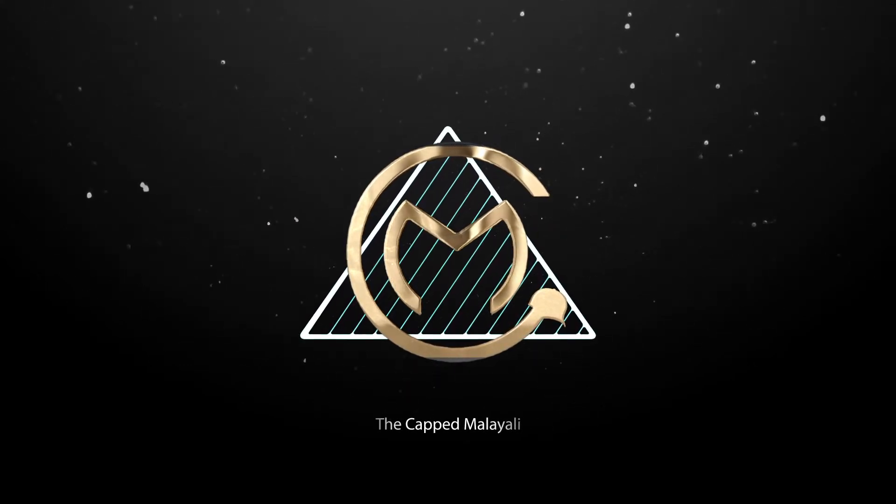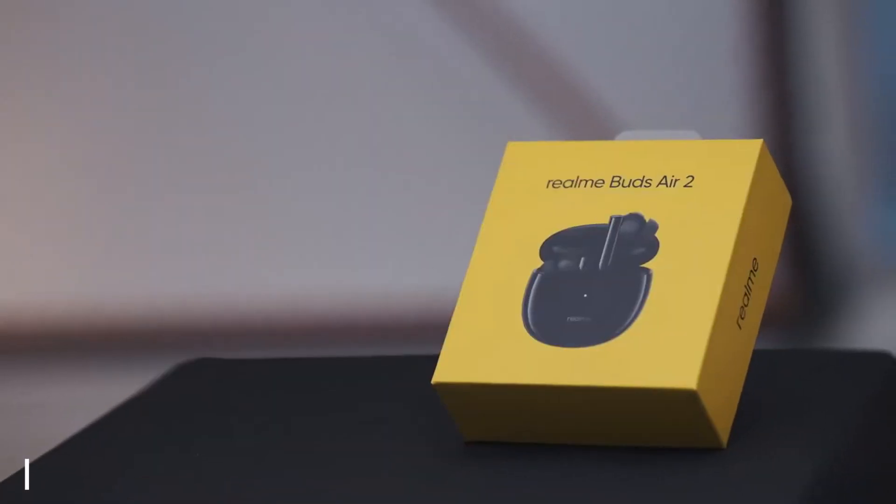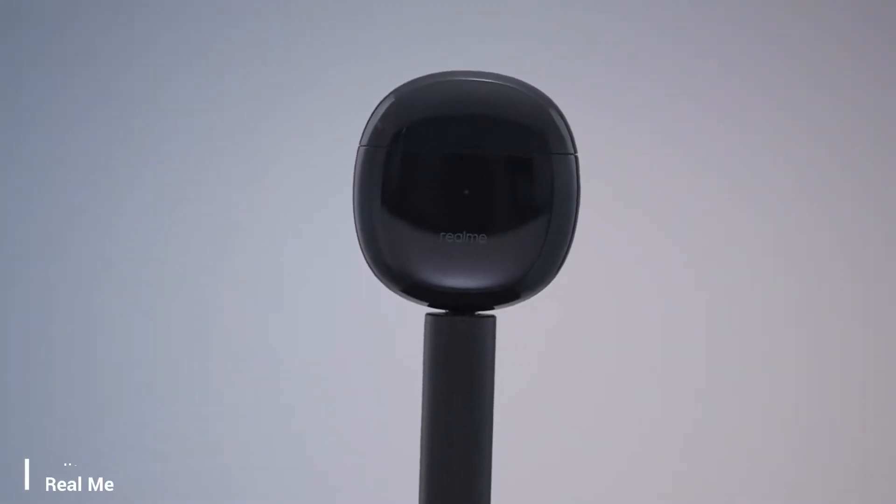Hi guys, I am Tony and you are watching The Capped Malayali. We are going to show Realme Buds Air 2.